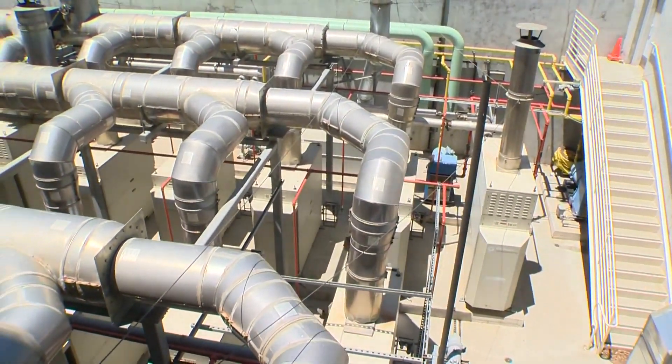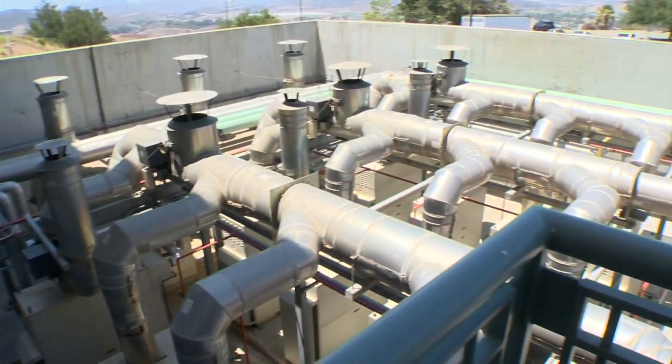To control the climate, John oversees the museum's very own power plant. This is the co-generation plant where they create hot water, cold water, and electricity for the campus.